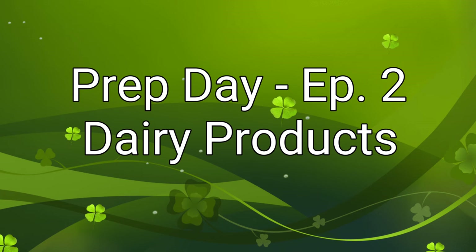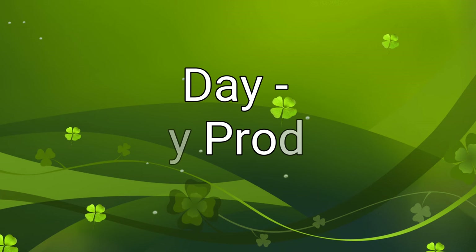Hi guys, welcome back. This is episode 2 in our prep day series: dairy products.